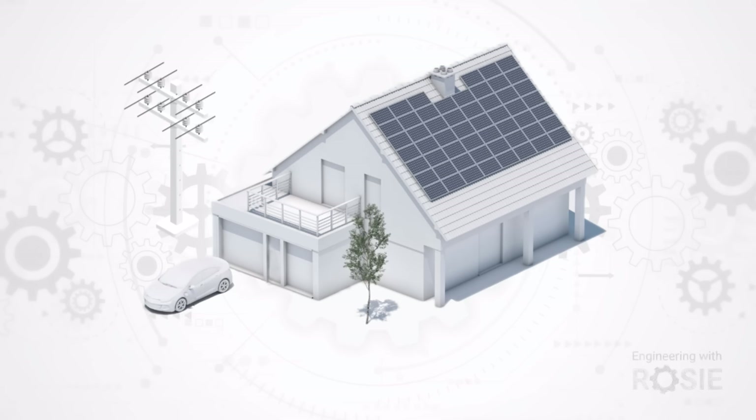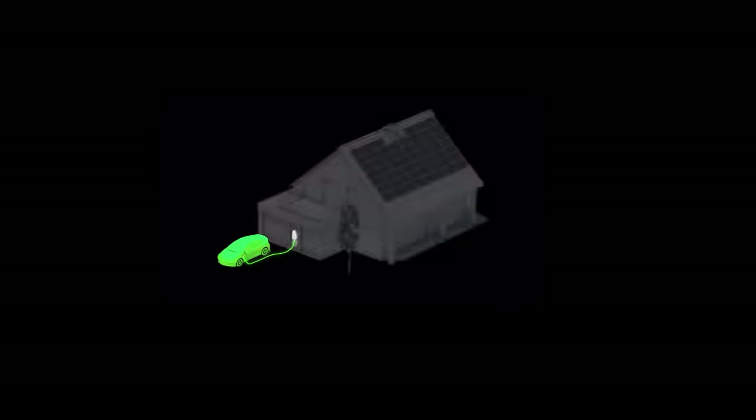Imagine your car as not just a mode of transport but a dynamic power hub capable of giving energy back to your home or the grid. It could even keep the lights on during a blackout.